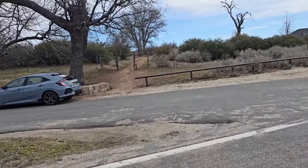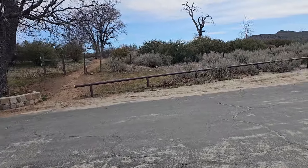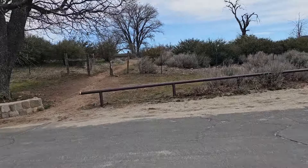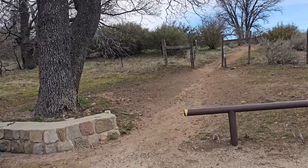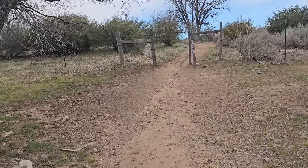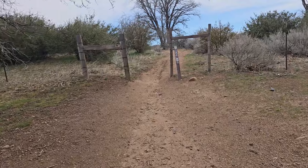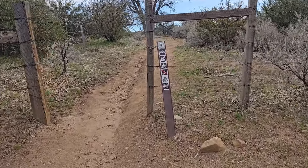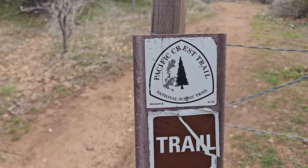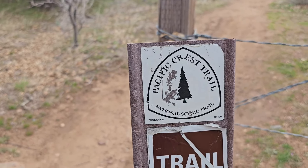We left the house at 6:30 this morning, and it's 10:10 — and we're just now getting on the trail. It's a four-mile hike, it's windy, and it's about 45 degrees. But we're so excited because we're back up in the neighborhood of our favorite place: the Pacific Crest Trail.